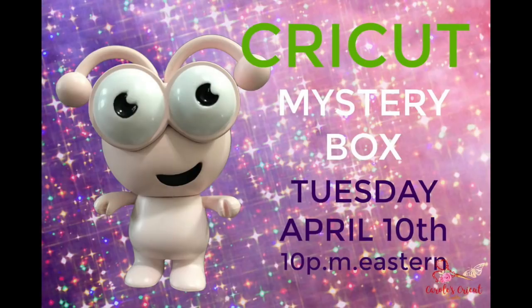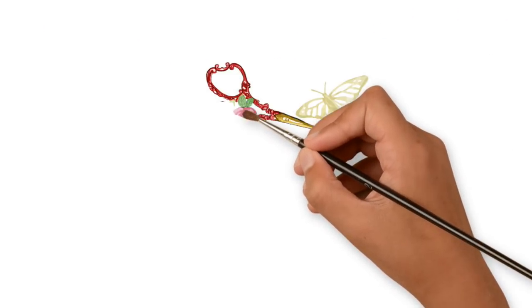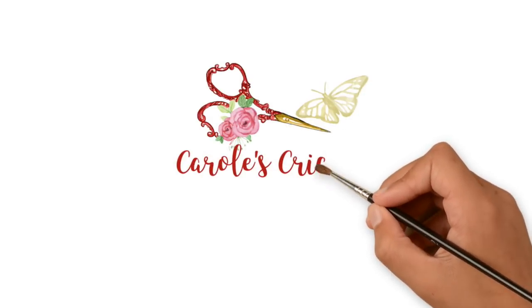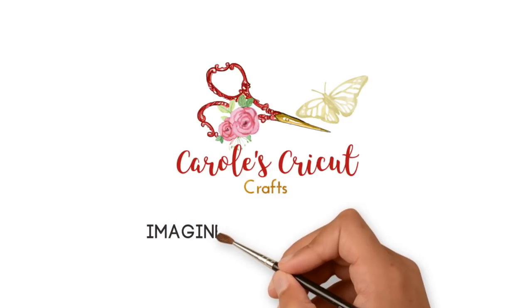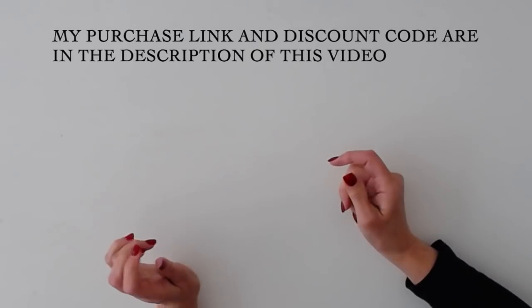Hi folks! You're watching a reveal video for the April Mystery Box. Okay, so let's get going.